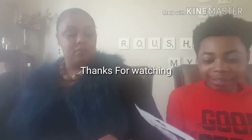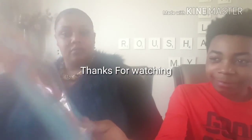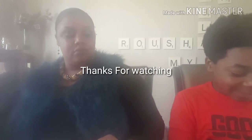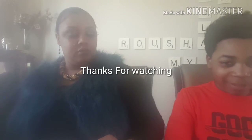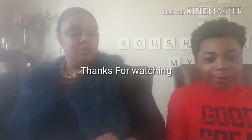My third one is a stingray — same thing as the other two, put it in water. My fourth one is a dolphin. All these things I got right here are at Dollar Tree, you can buy them for one dollar. They don't only have water creatures — they also got snakes, alligators, lizards, reptiles, and amphibians, all of them.